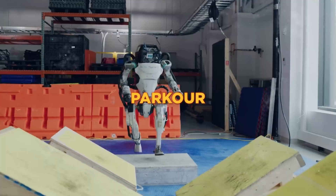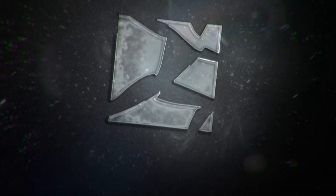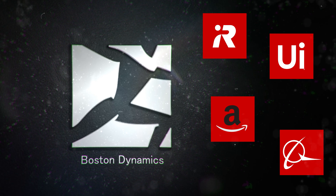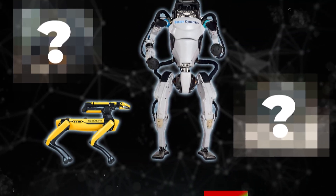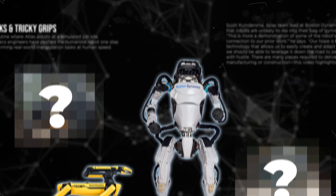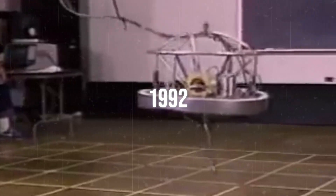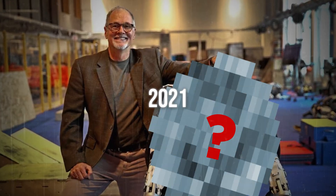From a small jumping robot to a humanoid AI robot that can parkour and dance, Boston Dynamics is the unstoppable juggernaut of all robotics companies, striding ahead of all the competition, creating the most impressive robots that push humanity forward. Today we are going to see the entire raw evolution of these robots over the past 30 years, including new ones you probably haven't heard of before.